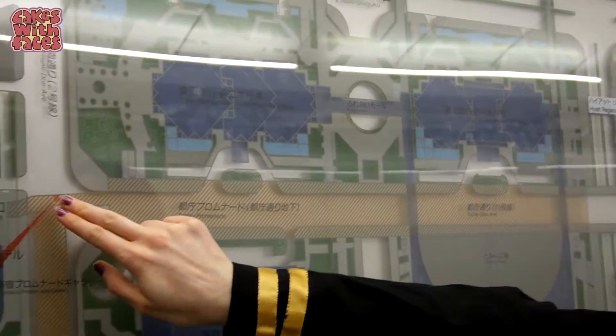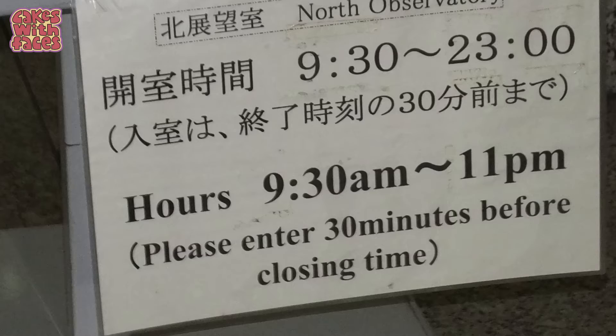It's really easy to find. We're almost there — we're here! And there are the government buildings. There's an observation deck in the north tower and the south tower. In the evening only the north tower is open. Last admission is 10:30 and then it's open until 11.